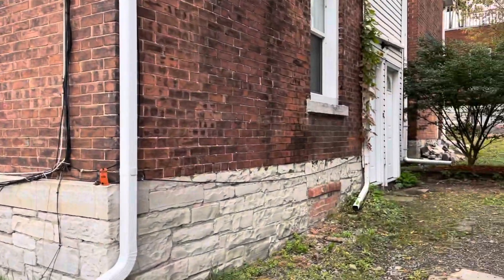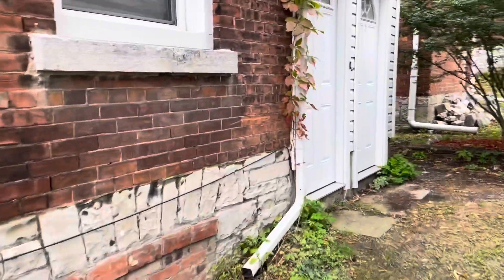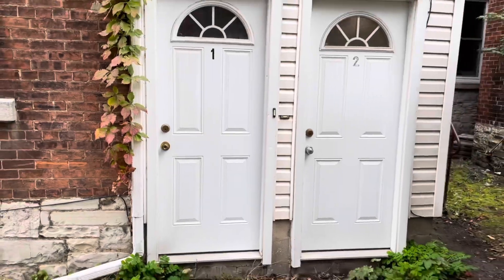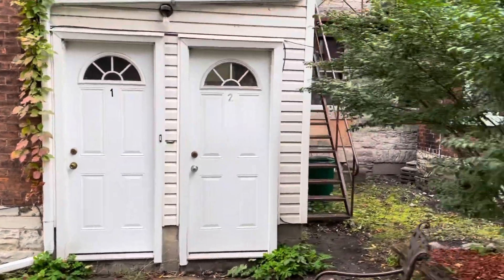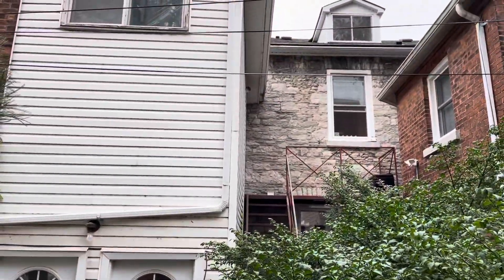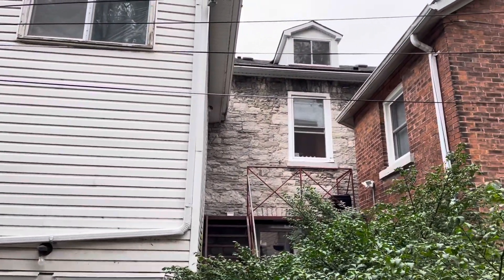I'll take you through apartments one to seven here. This is the back of the building, and there's a fire escape that goes up there which provides access for the second floor and the third — which is great.